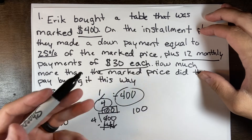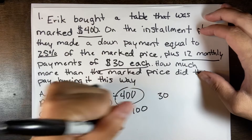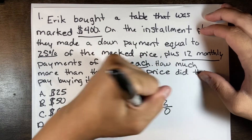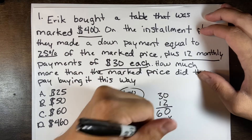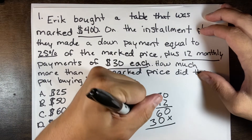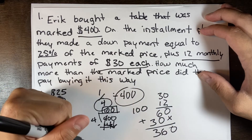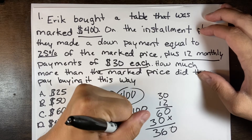Now we have to figure out how much the monthly payments cost. We know it's 12 charges of $30 each, so we take $30 times 12. That gives us 360.